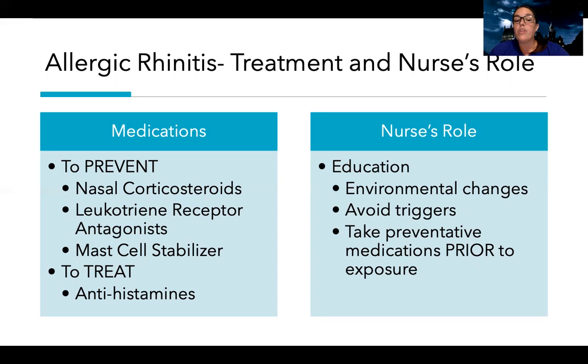These medications need to be taken regularly. Mast cell stabilizers and corticosteroids are taken on a regular basis — the mast cell stabilizer is often taken right before allergy or pollen season, whatever you're allergic to. Leukotriene receptor antagonists are oral medications, whereas the steroids and mast cell stabilizers are nasal sprays. You can learn more about those medications in the medication PowerPoint on the YouTube channel.